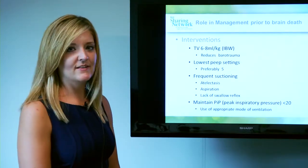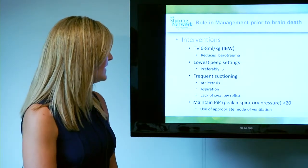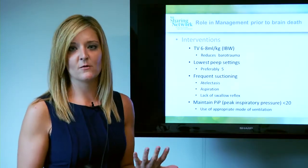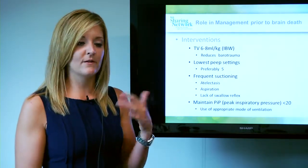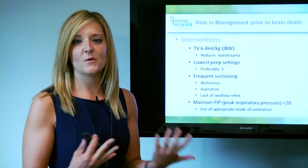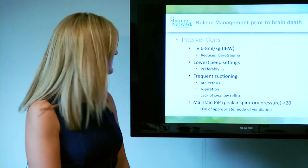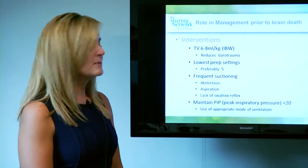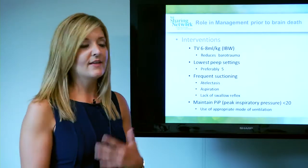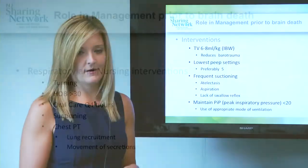Frequent suctioning to prevent atelectasis, aspiration, and lack of swallow reflex. Despite having an ET tube, many oral secretions do follow that path and go down into the lungs, and our patients need more suctioning than anyone else. And maintaining peak inspiratory pressures less than 20 with the use of appropriate modes of ventilation and the other interventions we talked about before.